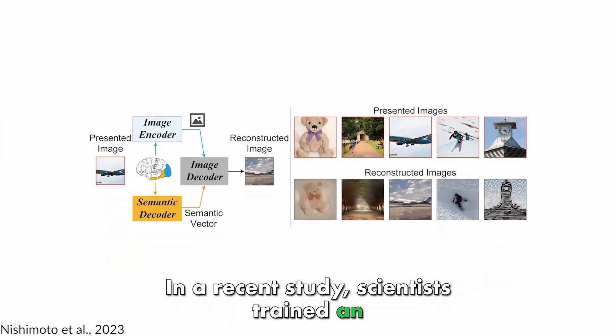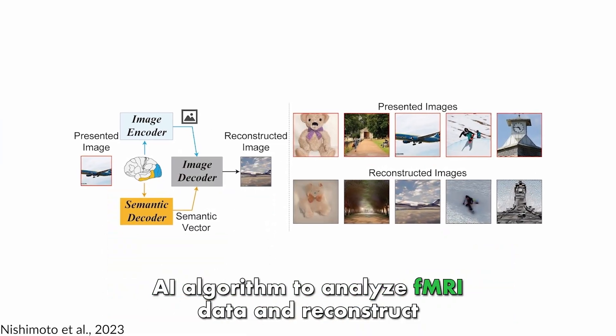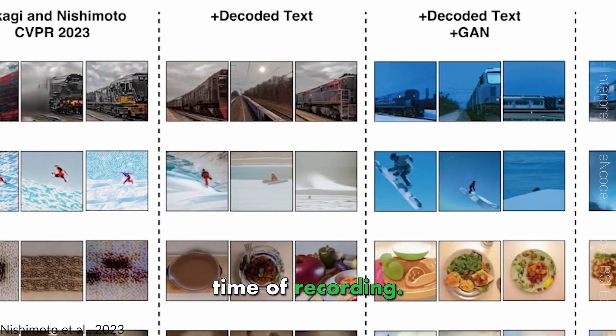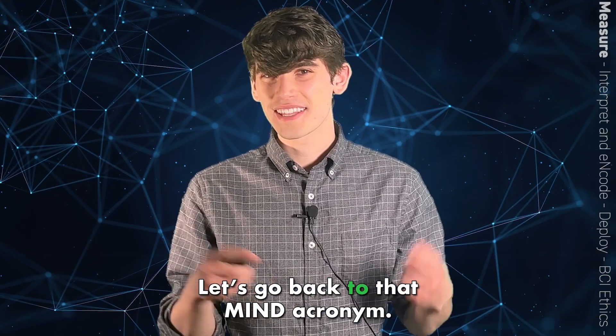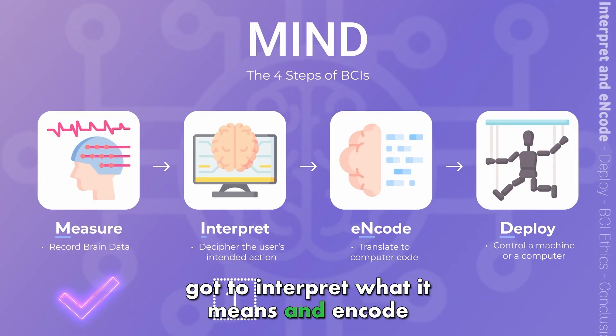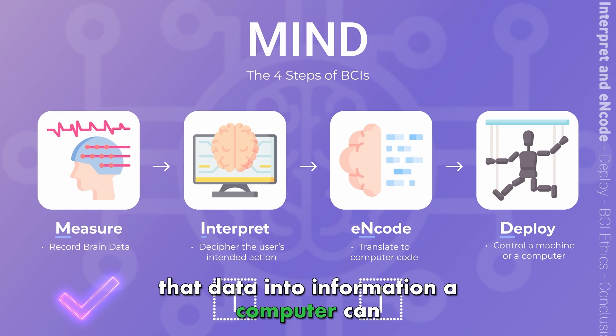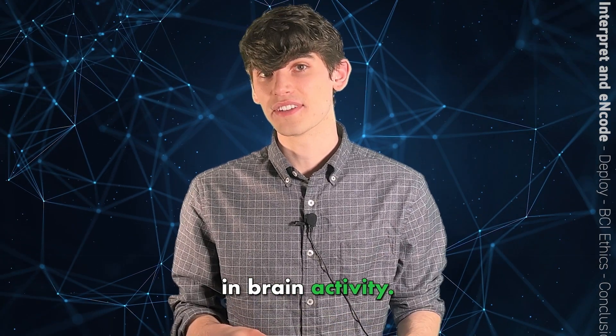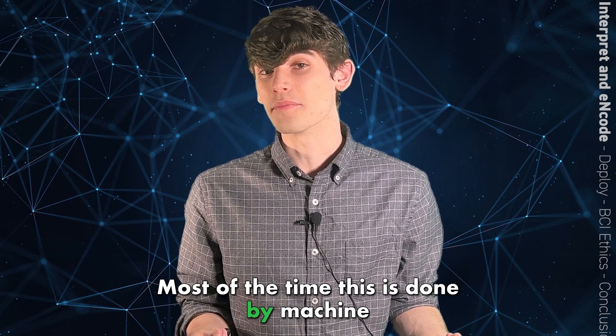In a recent study, scientists trained an AI algorithm to analyze fMRI data and reconstruct videos of what a person was seeing at the time of recording. Now that we've recorded our brain data, we've got to interpret what it means and encode that data into information a computer can use. To do this, we have to find patterns in brain activity — and most of the time, this is done by machine learning.